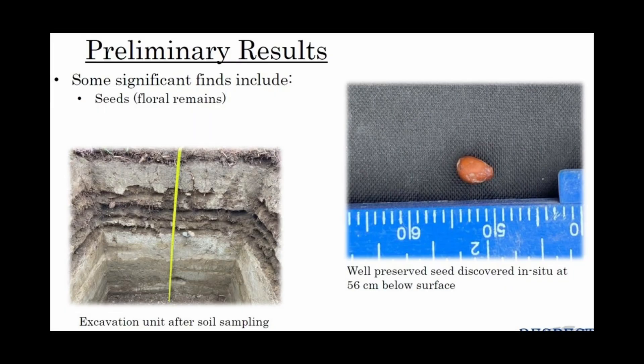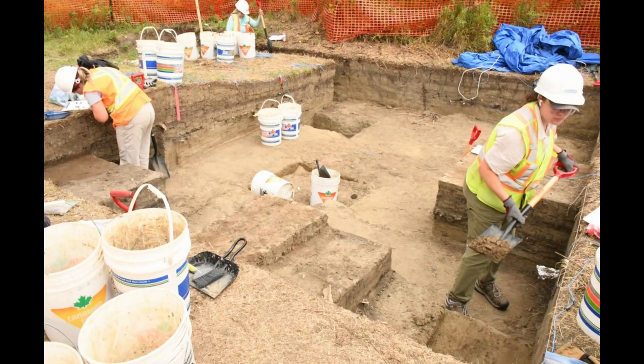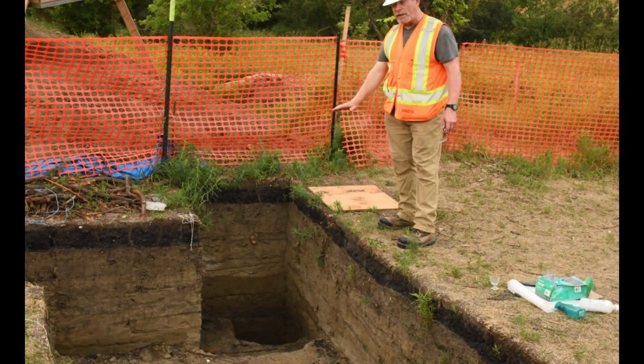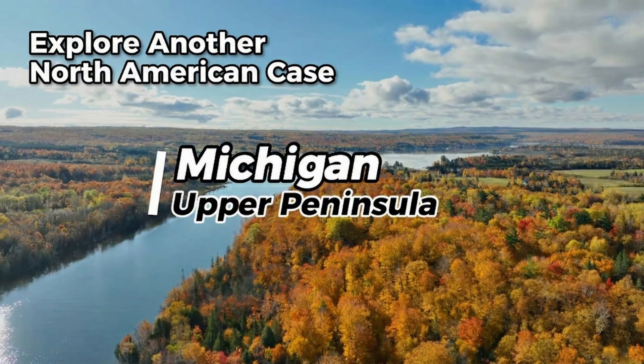Newly recovered seeds from the 2024 excavation are now under analysis. If they show domestication markers — larger size, thinner coats — it confirms cultivation. If not, it still reveals an adaptive, experimental people pushing the boundary of their environment. The Garrett site dismantles the old idea of a purely nomadic north. It shows settlement, industry, experimentation, and resilience. For a moment in time, people stood in this valley and tried to grow what wasn't grown here. They weren't just surviving the plains — they were testing their limits. If you want to see how discoveries like this reshape our understanding of the North American past, there's another investigation waiting for you right here.